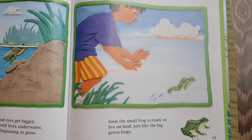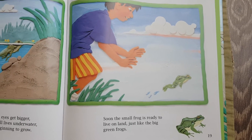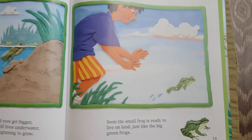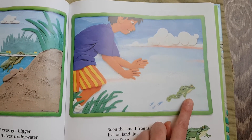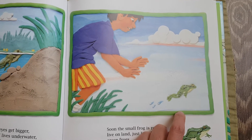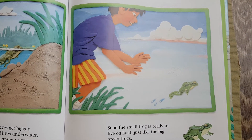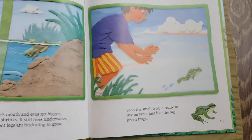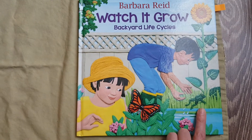Soon the small frog is ready to live on land, just like the big frogs. Looks like this person is trying to catch that frog, but that frog looks like it will hop away easily. That's the end of that part of our book, and there's our frog hopping away here too.